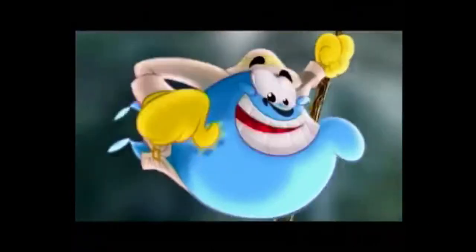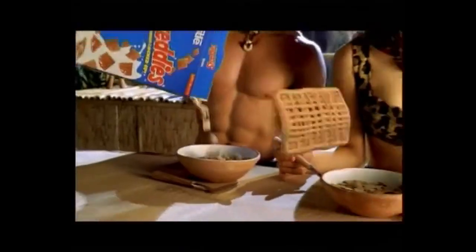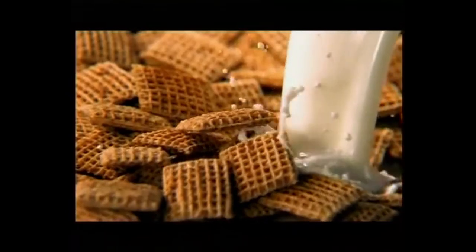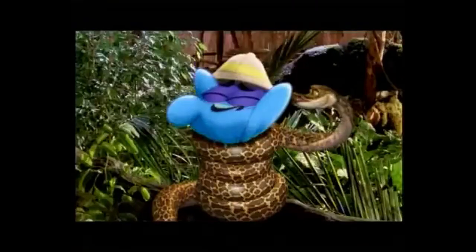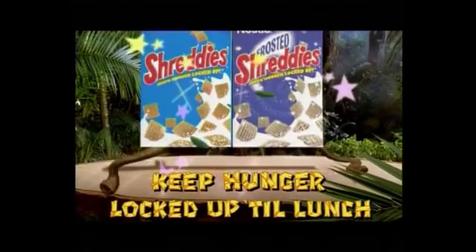You're hungry — me, Hunger! You didn't have Shreddies for breakfast. It's Shreddies with their layer upon layer of whole wheat and great taste that keep hunger locked up till lunch. Why can't he get the bus to work like everyone else? Shreddies keep hunger locked up till lunch.